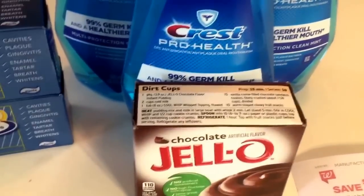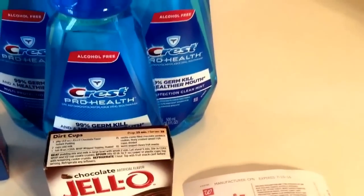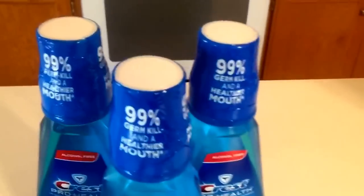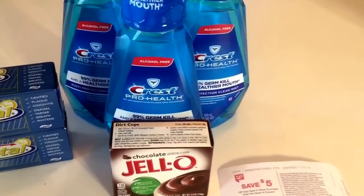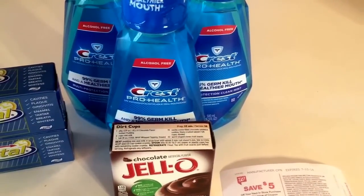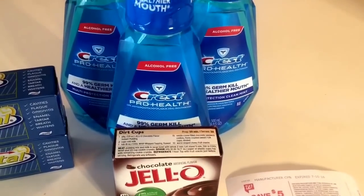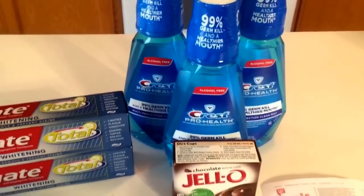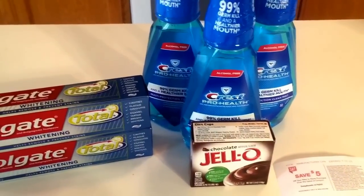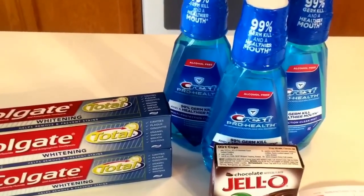Four items, four coupons — we're good to go. After using the three mouthwash coupons and the in-ad coupon for the Jell-O, it comes to $6.47 out of pocket, and that's with using your $3 register reward as well. So after all those coupons, you pay $6.47 but you get back a $5 register reward, making all your items only $1.47 total — about 25 cents per item. Super great deal.